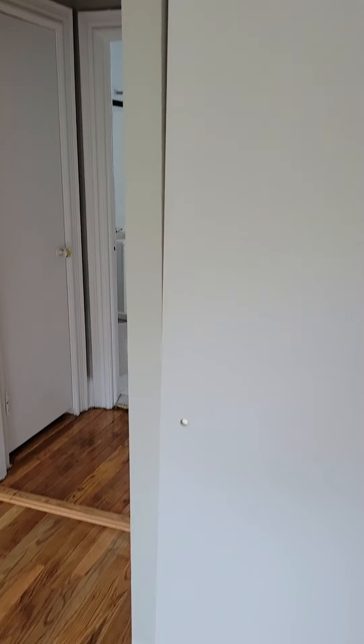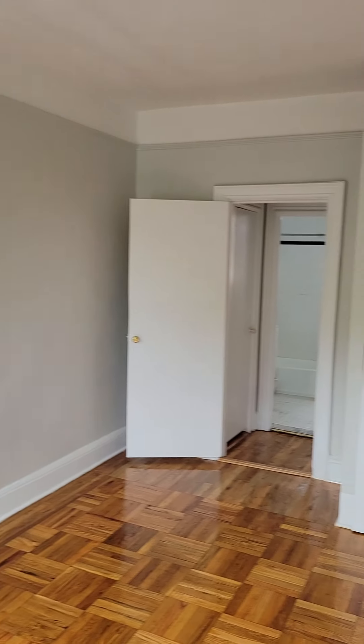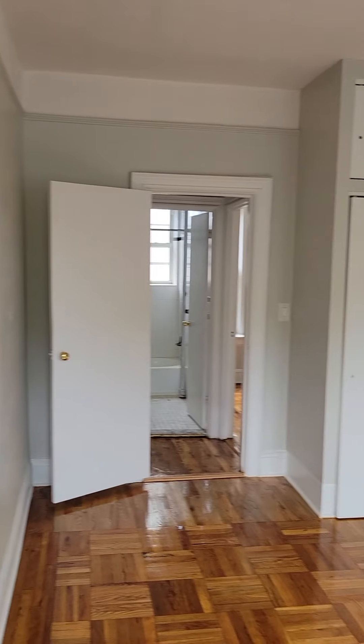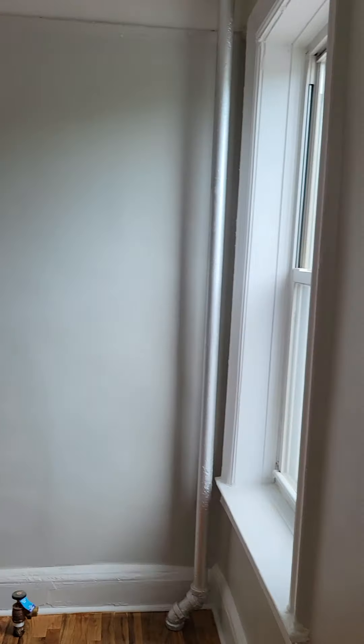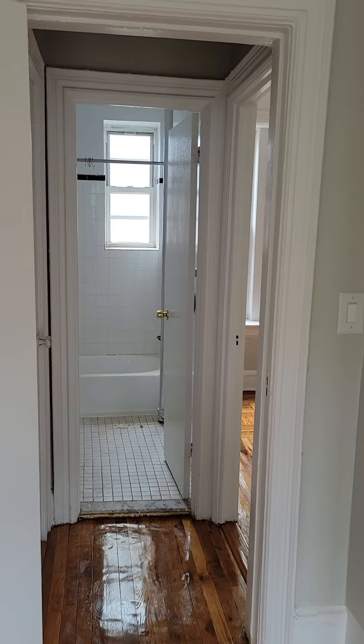So three closets in the apartment, windowed kitchen, windowed bathroom. The building has a live-in super and porter, laundry in the basement. There is an elevator, but we're on the B level, which is the second floor, so you can walk upstairs if you want to.